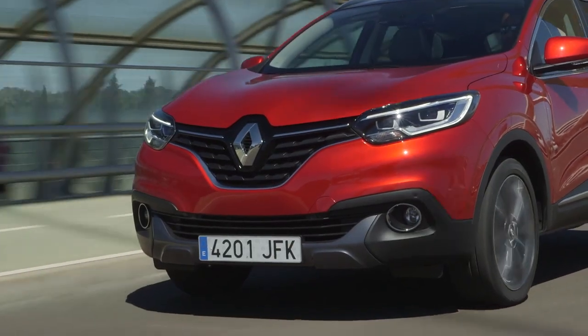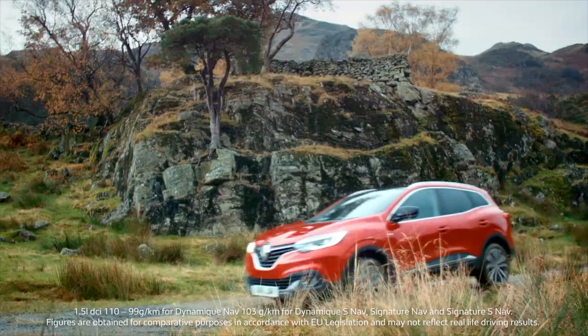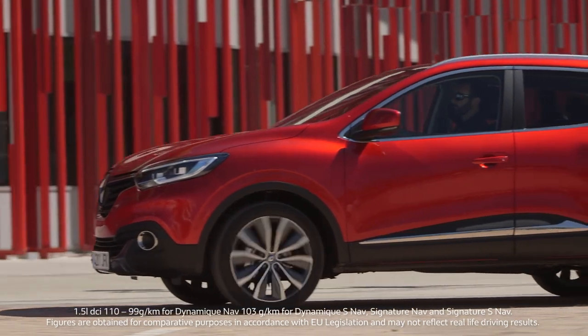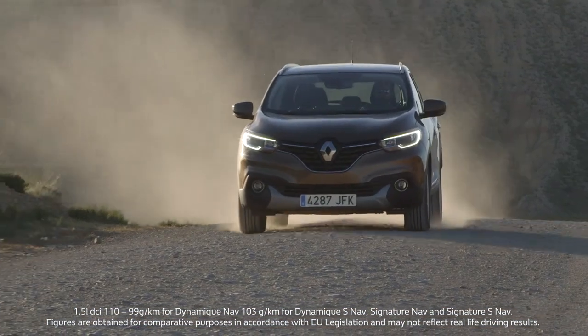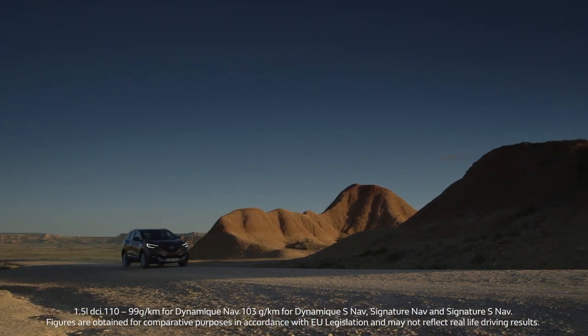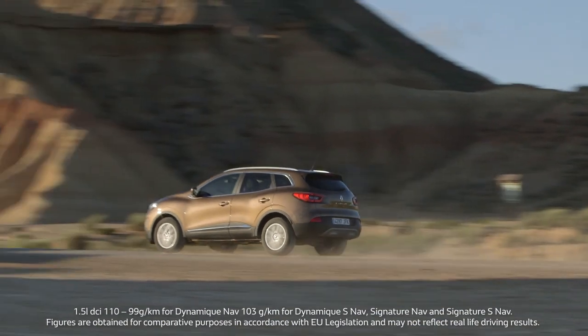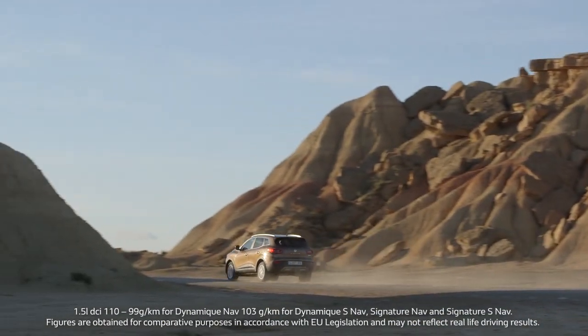On top of that, there's a variety of engines available across the Cagiar range to suit all needs. For exceptional fuel economy, low CO2 and low running costs, you can opt for the 1.5-litre dCi 110 diesel engine, which emits just 99 grams per kilometre on the combined cycle and is available in both automatic and manual transmission.